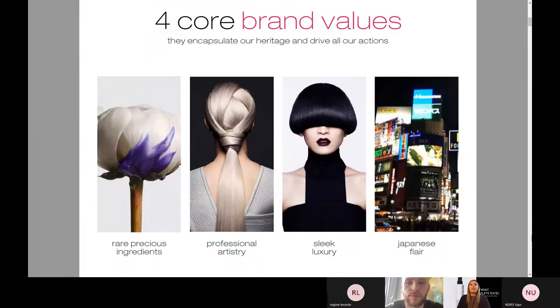In terms of our four core brand values, this is everything that encapsulates the heritage of the brand. First, it's rare and precious ingredients. Everything we have on this brand comes from some sort of Japanese heritage ingredient, really utilizing all of these Japanese beauty rituals from hundreds of years ago, and they're now put into our products today. Also, professional artistry — we can make the hair go from the silkiest of silky to the most textured, depending on the look you're going for. You'll see these products are used backstage all the time, just because of the way they can transform anyone's hair into whatever you need it to be.